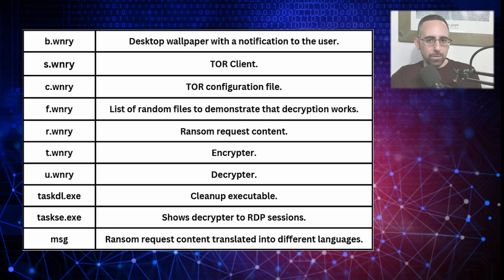After that we have the F file, which is a set of random files that WannaCry partially decrypts just as proof to the victim that decryption is possible after paying the ransom. Next, the R file contains the content of the ransom request itself, informing the victim of the ransom amount and payment instructions in Bitcoin. Then the T file is the primary encryption executable that scans the system and encrypts the targeted files with a strong encryption algorithm. The U file is the decryption tool intended to be used after the ransom payment to decrypt the victim's files.